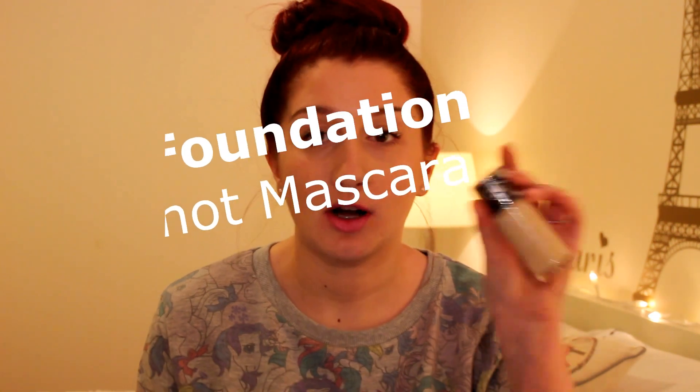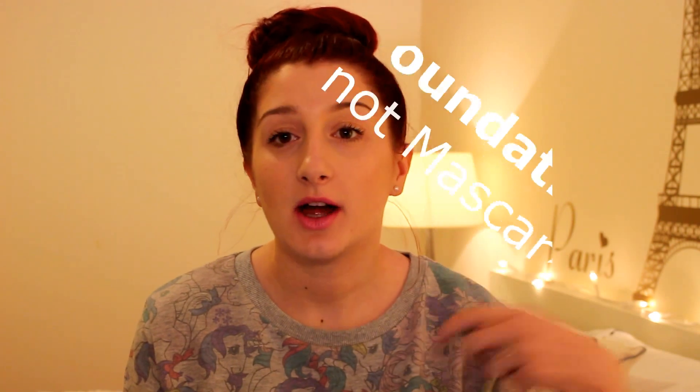The next question is from Sammy: if you could only use one foundation, mascara, blusher, and lipstick for the rest of your life, which would you choose? For foundation I would choose the Revlon ColorStay in shade 150 Buff. I've tried foundations from Maybelline, Bourjois, and Beauty UK but I always come back to it. It's so long lasting, looks really flawless on your skin, and even though it's on the pricier side for drugstore it's really worth it.